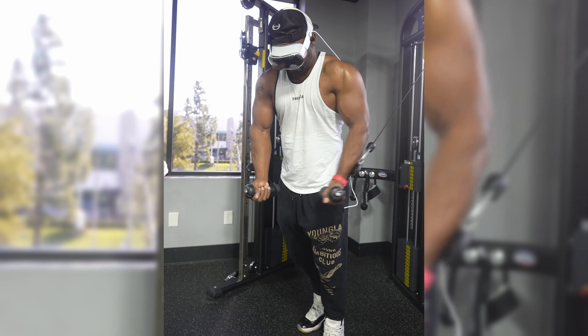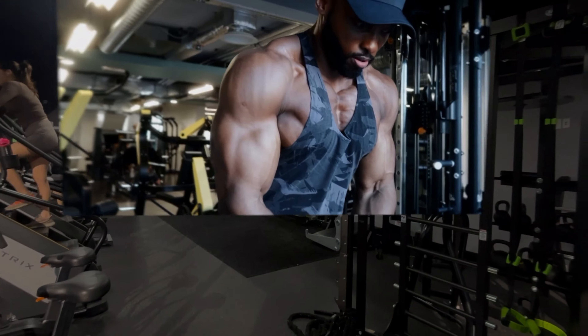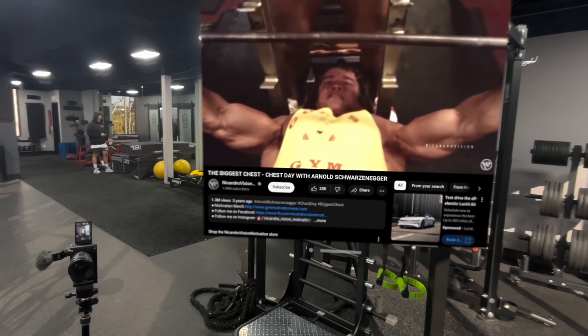I did take it to the gym today just to see the practicality. I had a motivational chest day workout from Arnold Schwarzenegger on screen and a couple of influencers to copy in real time. I did have to deal with the cable dangling — I tried tucking it behind my head, put it in my pocket, and at one point my arm got caught during flies. I would love to have either a smaller cable or a lighter charging solution.